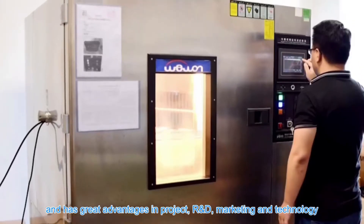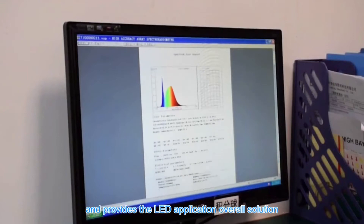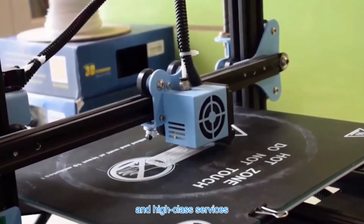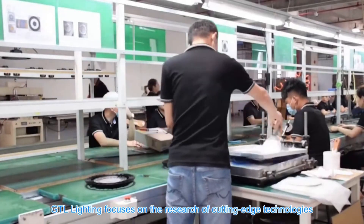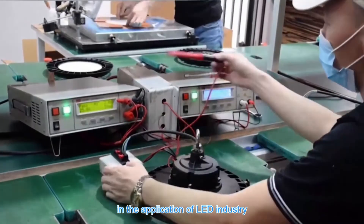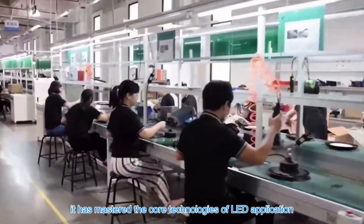GTL has great advantages in project, R&D, marketing and technology. The company adheres to the advanced planning and design concept and provides LED application overall solutions for the majority of customers with high quality products and high class services. With a firm concentration on green technology, GTL Lighting focuses on cutting edge technologies with the most promising market prospects in the LED industry. In cooperation with many domestic universities, it has mastered the core technologies of LED application.